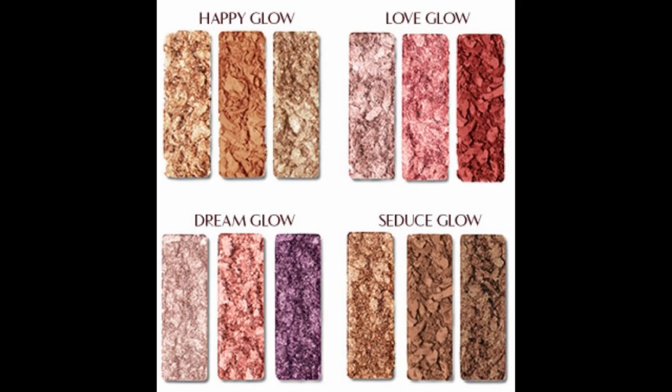$75. I have never paid $75 for an eyeshadow palette. My husband would shoot me if he heard me right now, but in the name of science and pure morbid curiosity I wanted to check it out. It has four separate color stories: Happy Glow, Love Glow, Dream Glow, and Seduce Glow. We're gonna be seducing some people tonight.